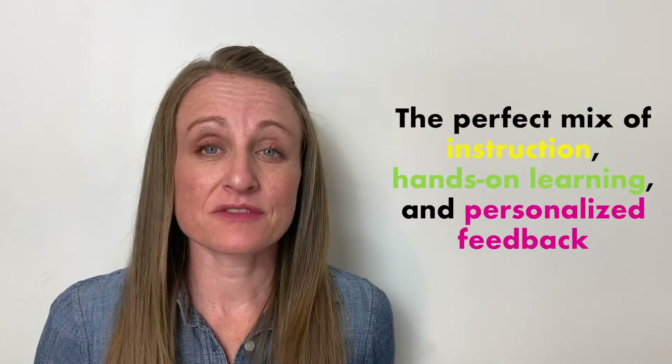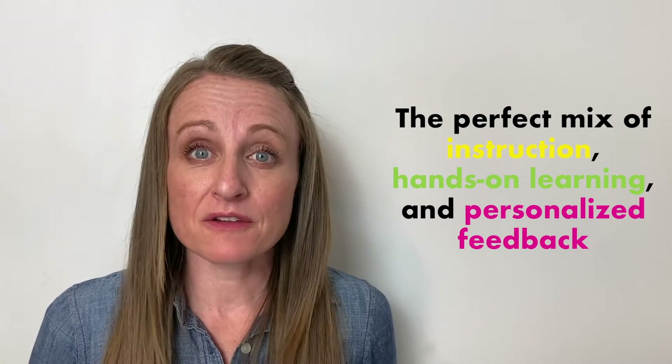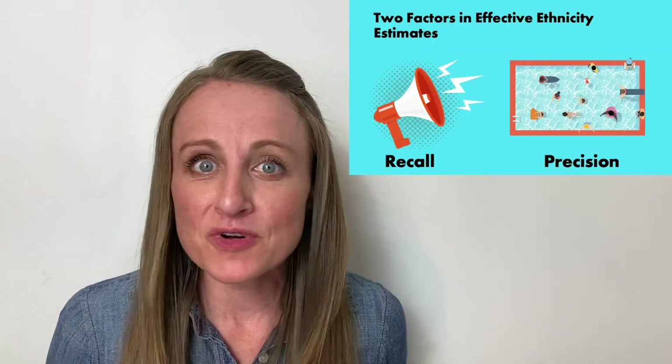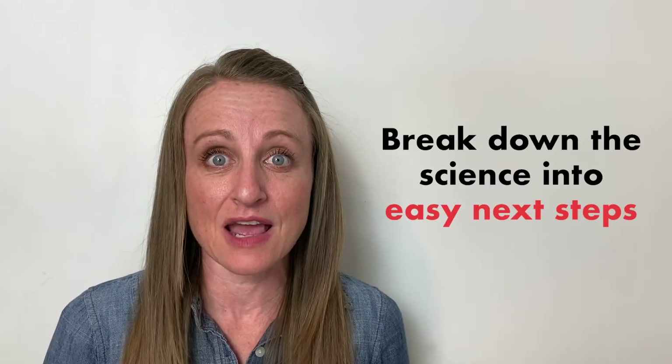They offer the perfect mix of instruction, hands-on learning, and personalized feedback for wherever you are in the process. You can do this DNA thing, and I can help. These workshops are based on my 20 years of experience and the feedback that I've received from you as my students. You say that you love my super engaging slides, my easy-to-understand analogies, and my ability to take these concepts of science and break them down into easy next steps.